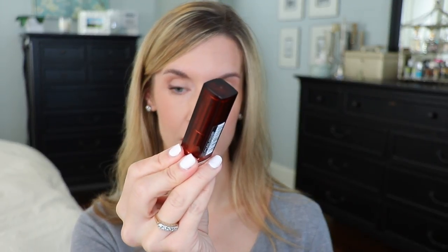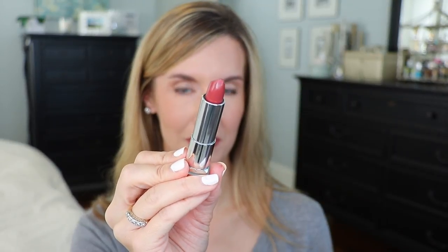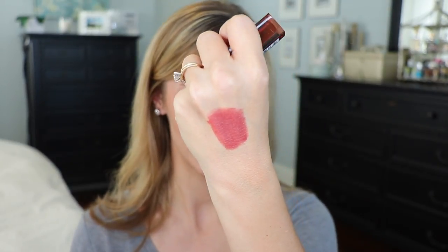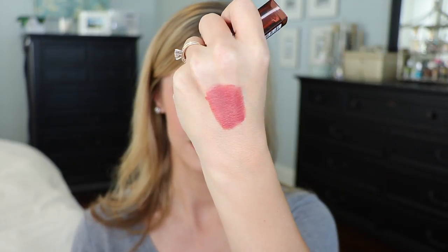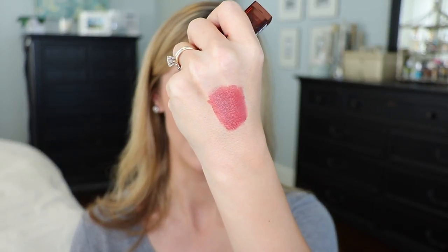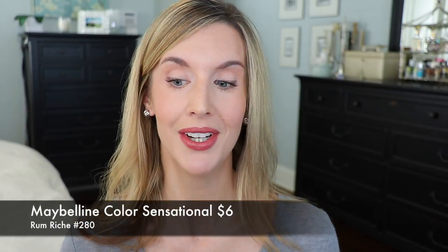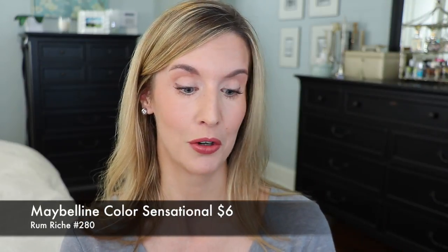This next one is a Maybelline lipstick — number 280 in Rum Riche. It reminds me a little bit of MAC Retro, with that rust brick undertone and a little bit of rose in there too. It's a great fall lipstick that would go wonderfully with any lip look — a little bit deeper on the lips. It's actually what I have on right now and I've been loving it for a great fall lip when you want something that looks nice without making you look ghostly. It's just perfect to me for a fall lip.